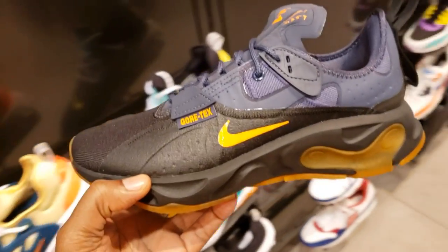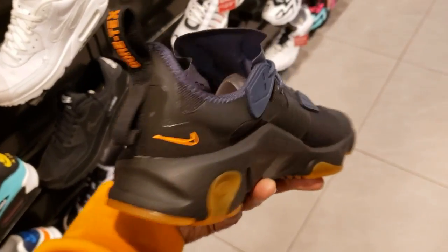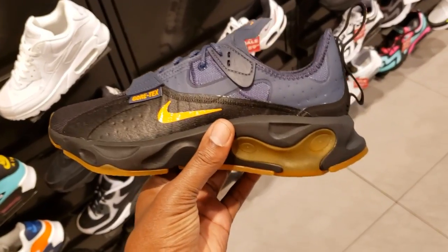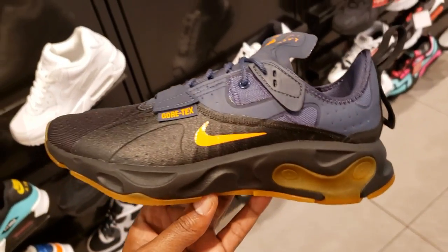Gore-Tex — another version of the Gore-Tex. What do you guys think about these in the comment section below? Definitely something different, got that Nike React right there branded on the side. $160 retail — cop, pass, fire, or trash. Not mad at these.